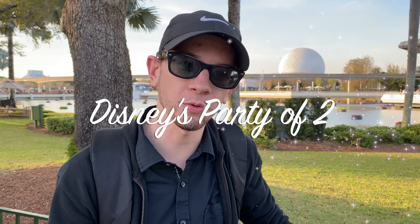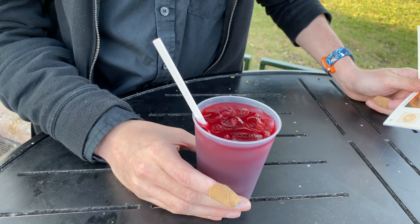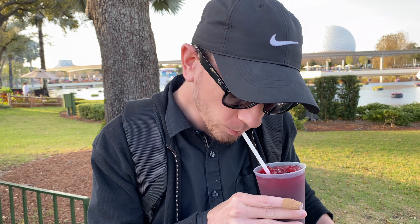We are here at the Flower and Garden Festival 2020, checking out some of the exclusive food and drinks. At the Trowel and Trellis, we found the Blooming Blueberry and Lemon Ginger Tea. Check this out — we'll let you know how it is. It's iced.